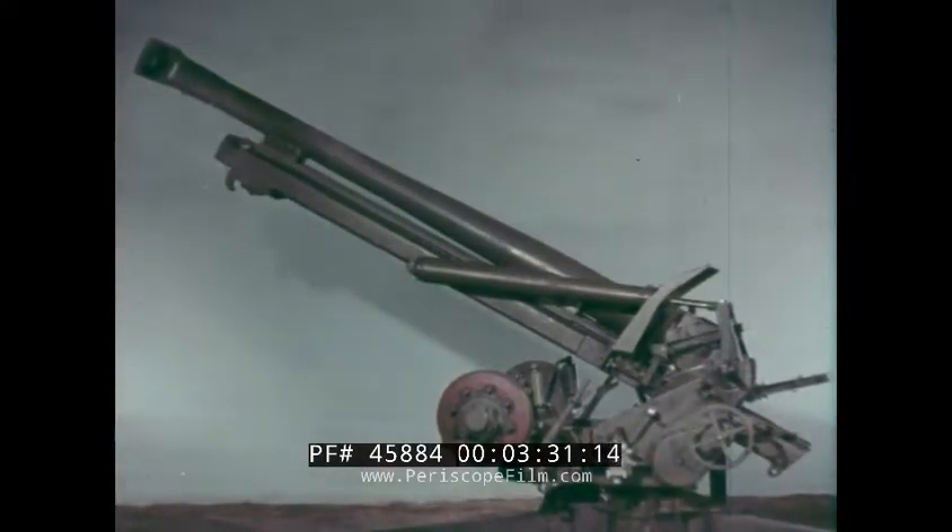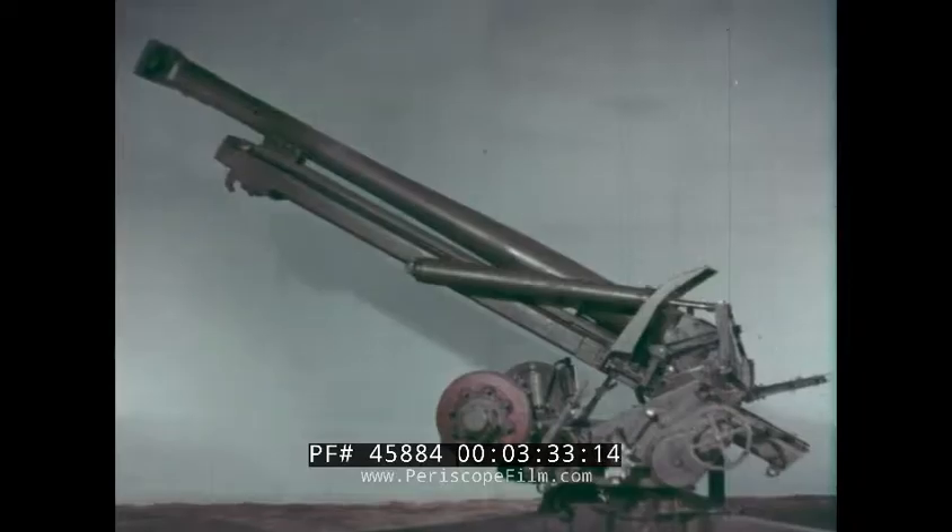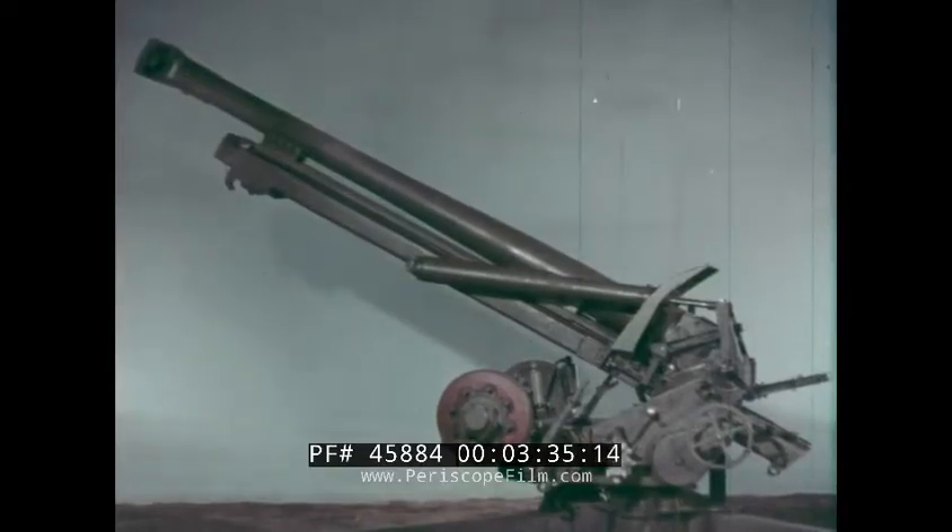The barrel has a length of twenty-eight calibers. It is fitted with a muzzle brake. The twist of the rifling is progressive.